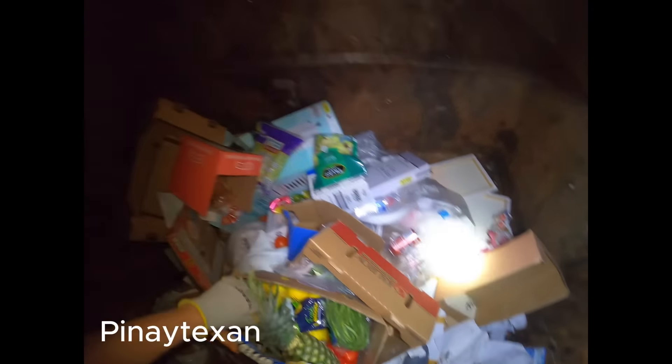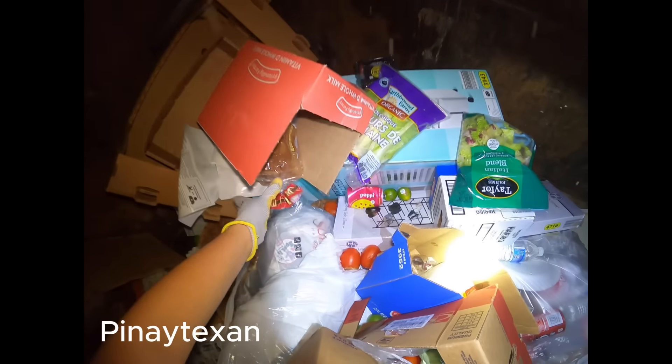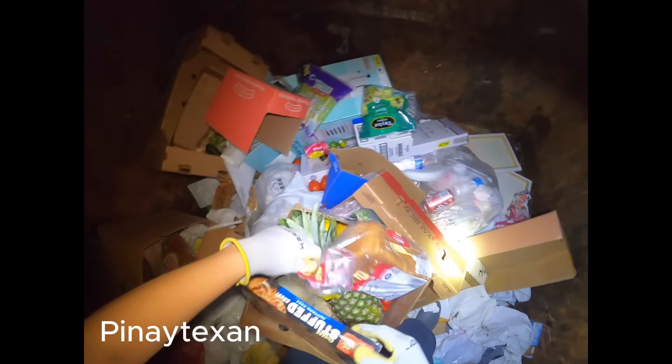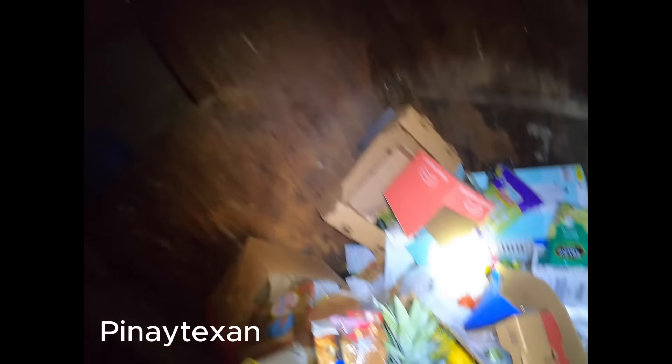May kamatas din dito. May lemon pa dyan. Buti hindi na punta sa tubig yung lemon. May machine. May mga pizza. Box ng pizza. (There are also tomatoes here. There are still lemons there. Good thing the lemon didn't go into the water. There's a machine. There's pizza. Pizza boxes.)